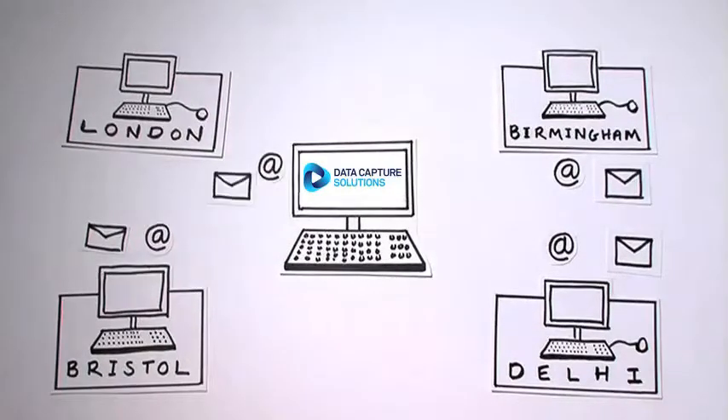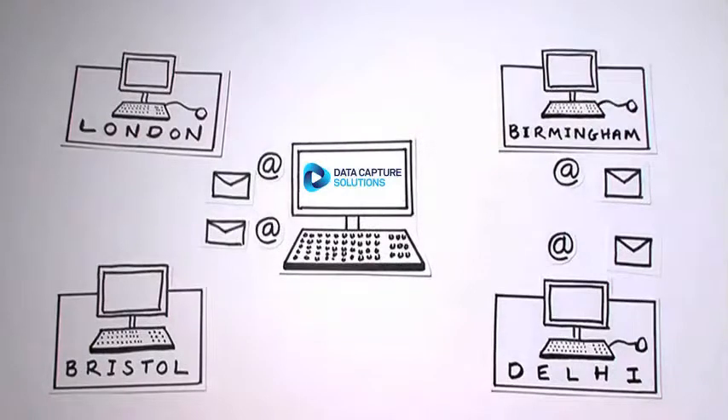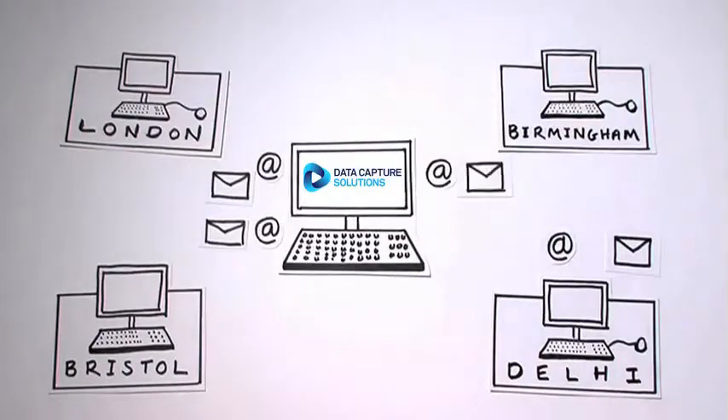What's more, post, emails and faxes are now tracked, archived and linked to your back-end systems, so anyone can find the information they need quickly and simply.